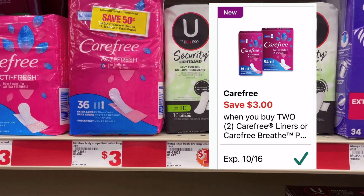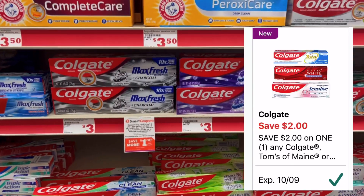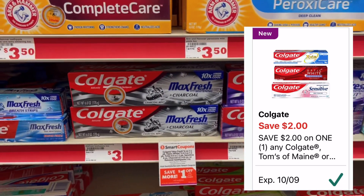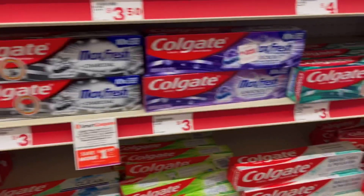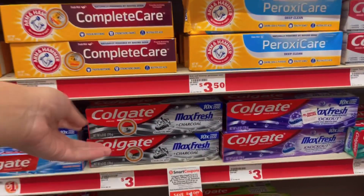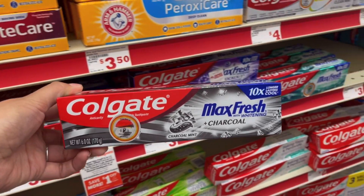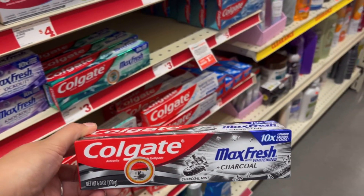Las toallas femeninas Carefree están al precio de 3 dólares; tenemos cupón de 3 dólares de descuento en la compra de dos, así que dos paquetes nos terminarían quedando a 3 dólares. Nos dieron un cupón digital de 2 dólares de descuento para las pastas Colgate. Escaneé las pastas de 2 dólares pero el cupón no se aplica, así que me voy a llevar esta Colgate Max Fresh que vale 3 dólares — con el cupón de 2 dólares nos queda a un dólar.